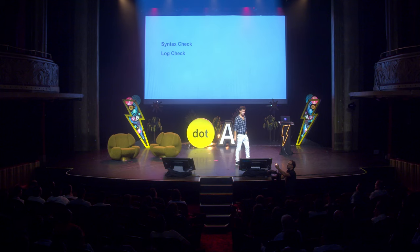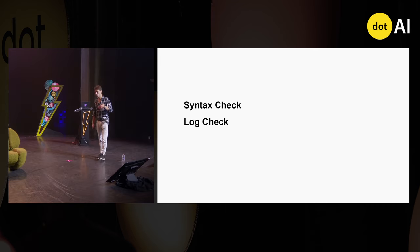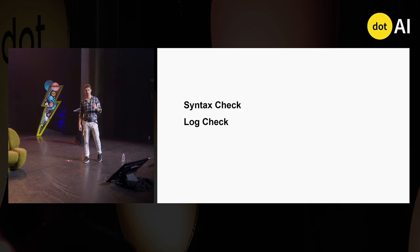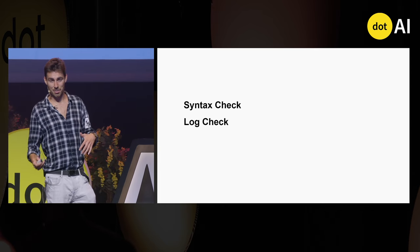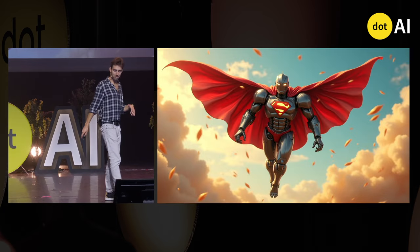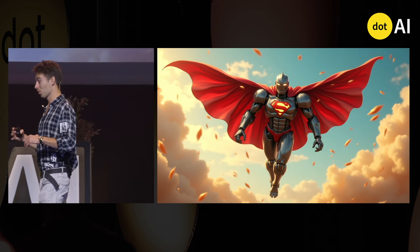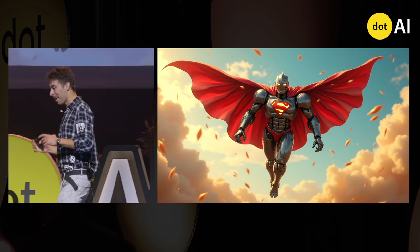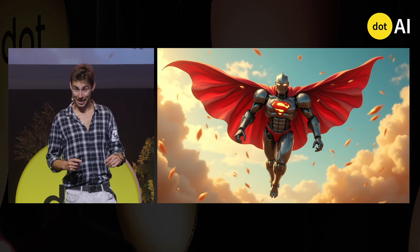This is not the only automation we supported our agent with. For example, we also added a syntax check that prevents the agent from introducing changes that could break the file's syntax, and a log check running in the background that provides the agent with application logs in case something breaks. Support your agent with different automations that offload part of its job, and from a plain text writer you'll get a well-equipped AI superhero.